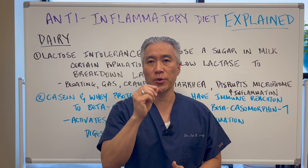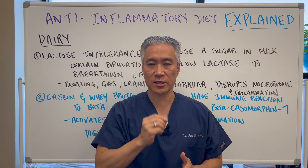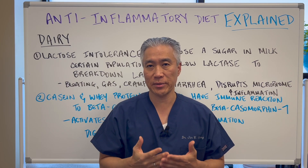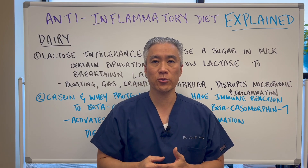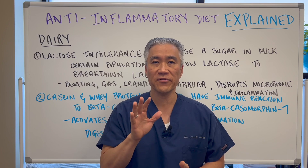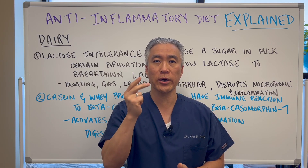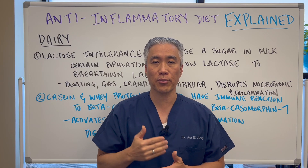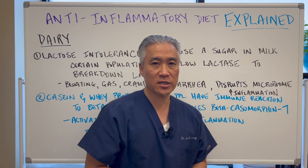Welcome back, this is Dr. Jin Sung, where clinical excellence meets excellent results. The anti-inflammatory diet explains the five categories of foods you want to avoid to minimize inflammation. The five categories are gluten, dairy, soy, nightshades, and lectins. Today we're going to go over the problems with dairy, so let's get right into it.